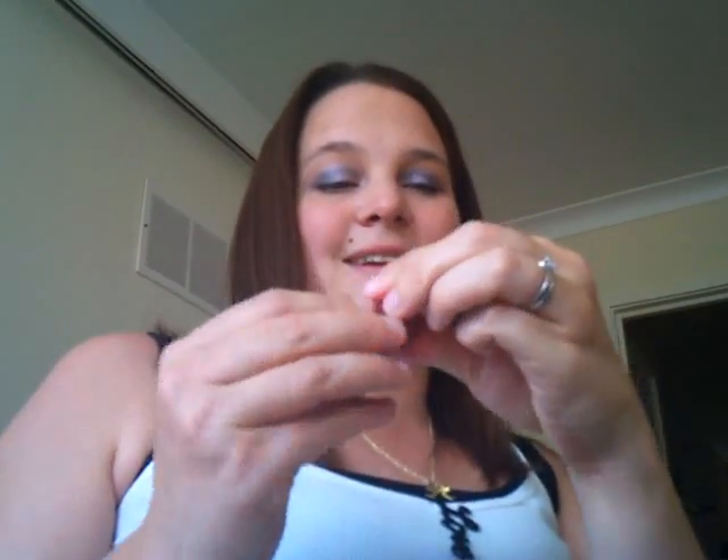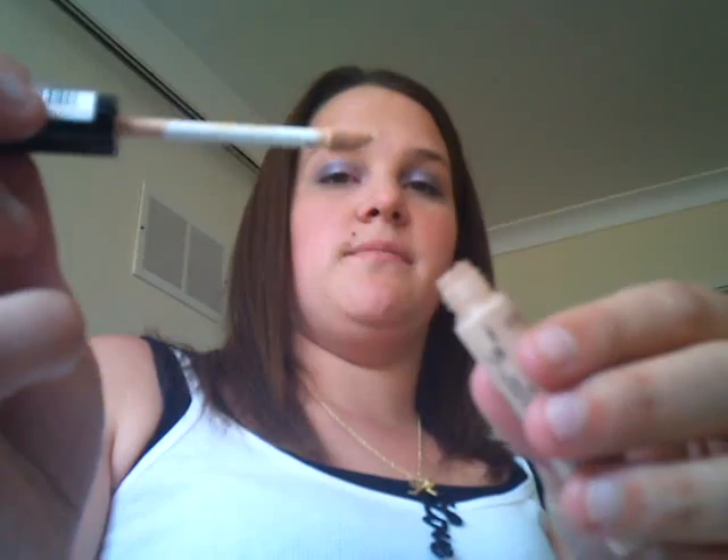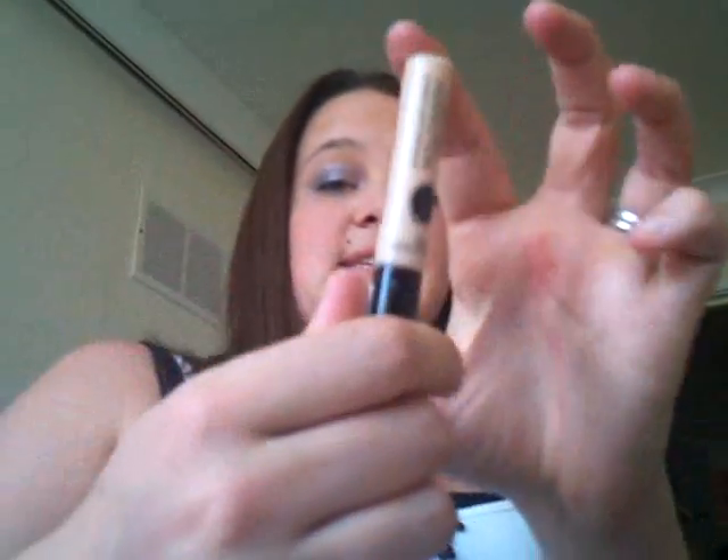Way too much for me to be putting on my arm, but it smells really good though. Anyway, the Collection 2000 Lasting Perfection 16 Hour Wear Ultimate Wear Concealer — try saying that when you're drunk — and this is in Light. It's on a little brush. It's a fantastic concealer, works really, really well. I suffer really badly with circles under my eyes and that has helped a lot.